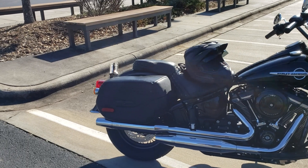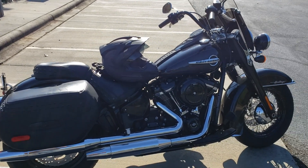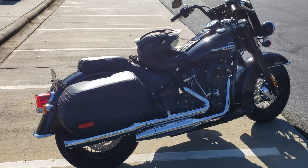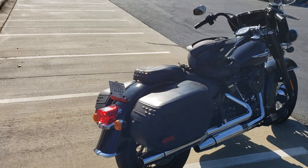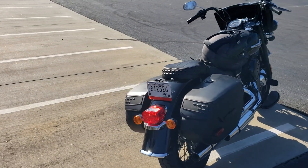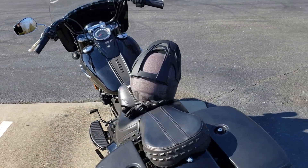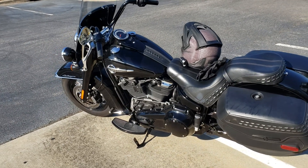It's got saddlebags on here which are definitely ample enough for a good weekend getaway — maybe this time of year, great to go down to Key West, Florida for a nice weekend. This bike will get you there, or if you want to go out west, go through Texas, end up in Las Vegas, maybe California — this bike will definitely get you there in comfort and style.